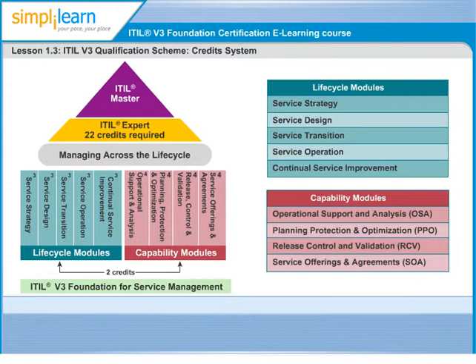The fourth and final level is the ITIL Master, which is a senior level service management certification that allows experienced IT service managers to demonstrate their knowledge of ITIL and its application in the real world. More information on the above qualification scheme can be obtained from the ITIL official website. Next, let's take a look at the exam format of the ITIL V3 Foundation exam.